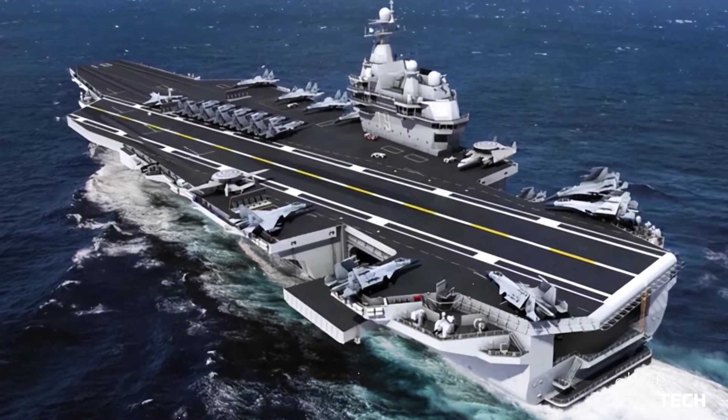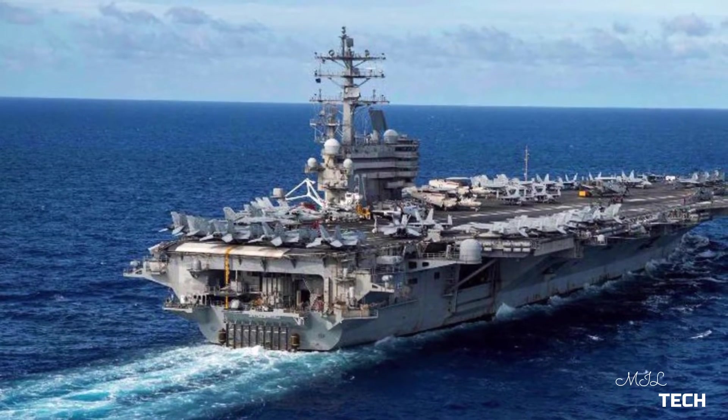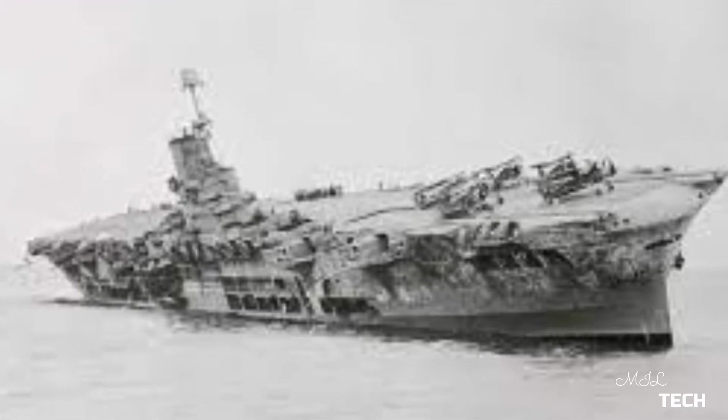However, the vulnerability of carriers compared to traditional battleships when forced into a gun-range encounter was quickly illustrated by the sinking of HMS Glorious by German battleships during the Norwegian campaign in 1940.